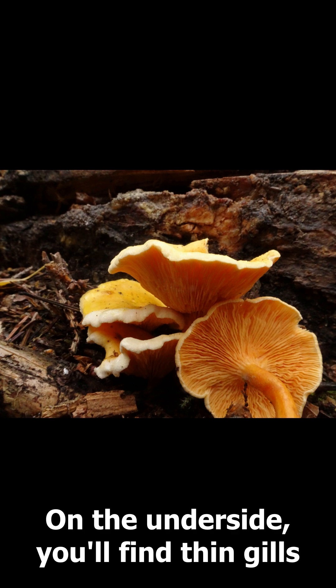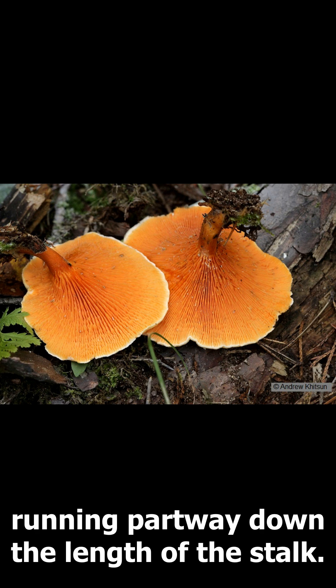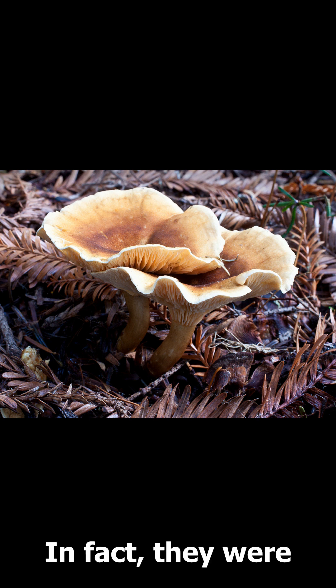On the underside, you'll find thin gills that often fork off into smaller branches, running partway down the length of the stalk. And here's the interesting part: these mushrooms can be mildly poisonous.